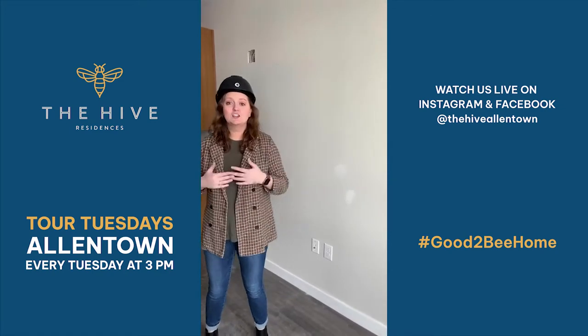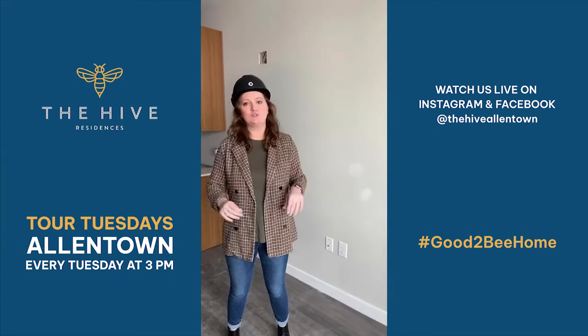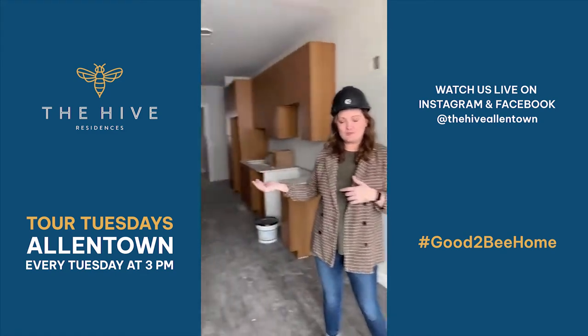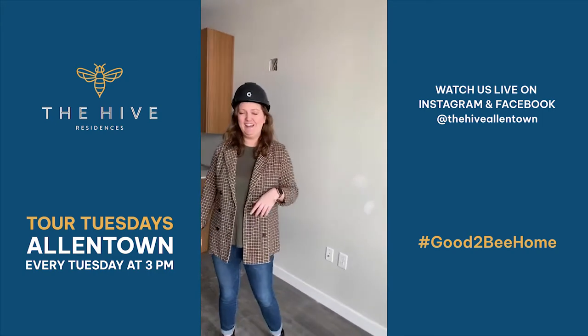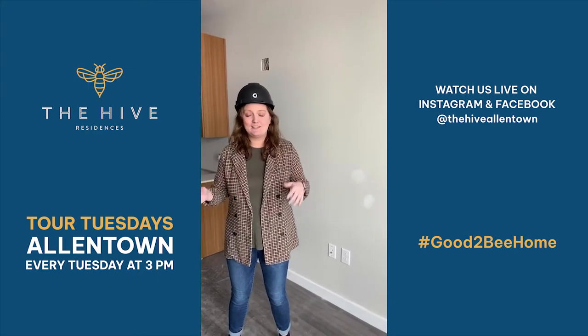Today is super exciting because we're actually going to take a look at two different apartments here at The Hive — two different studio slash one bedroom layouts that I think you guys are really going to love. As always, I am joined by my wonderful co-host Ms. Christina, who will be fielding your questions live on the air, as well as asking some additional questions to show you guys this amazing space.